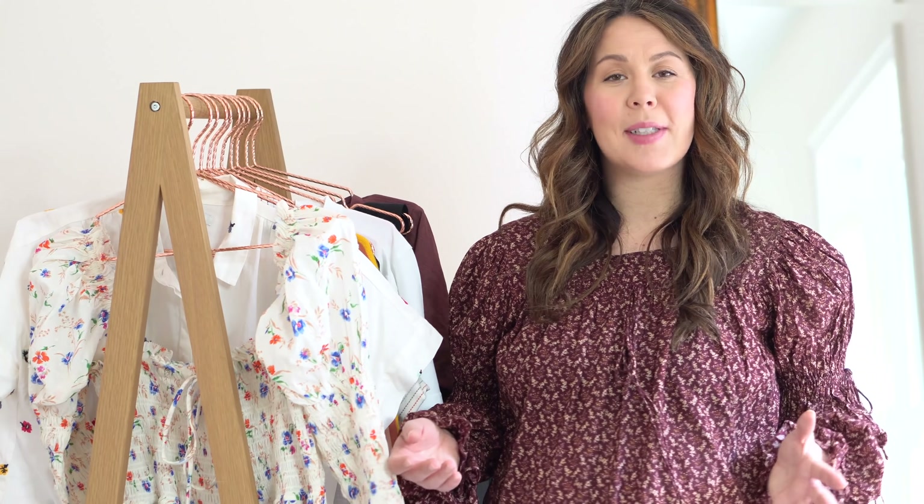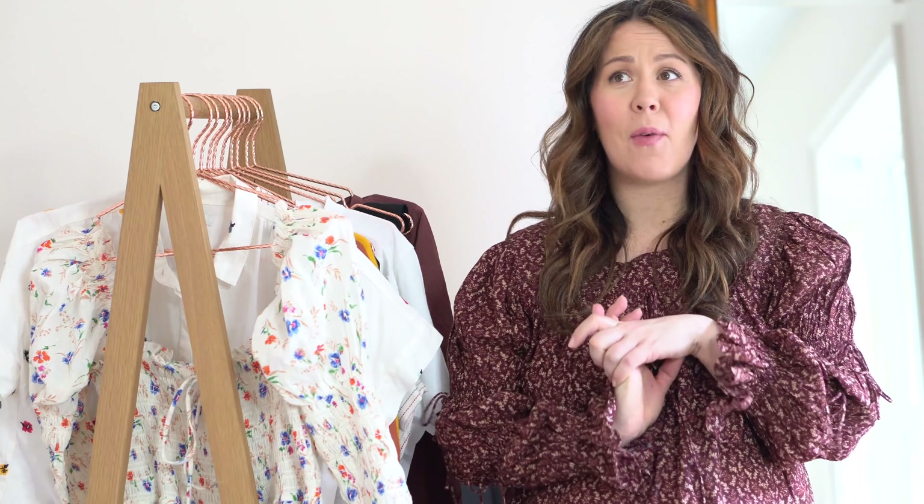Hi, my name is Kate. Thank you so much for pressing play on this video. If you're here for the first time, thank you. Hi. Thank you for tuning in. I officially have over 1,000 subscribers, which isn't a lot in the YouTube world, but I'm really, really excited about it. So thank you so much for those who have subscribed.